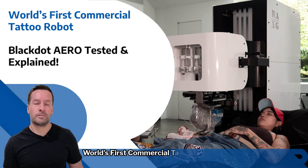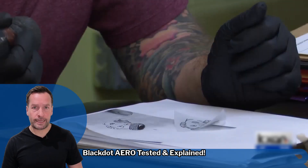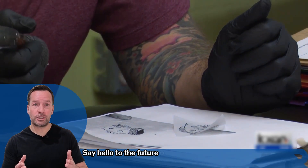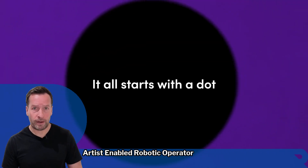World's first commercial tattoo robot — Black Dot Aero — tested and explained. Say hello to the future of body art. Black Dot's tattoo robot, known as Aero, stands for Artist Enabled Robotic Operator.